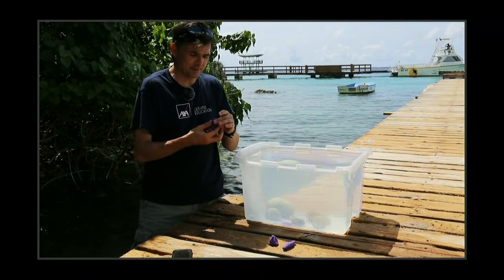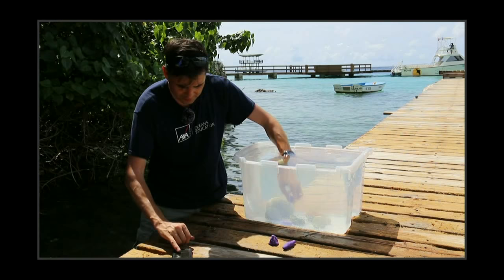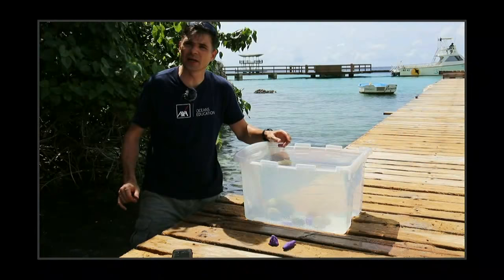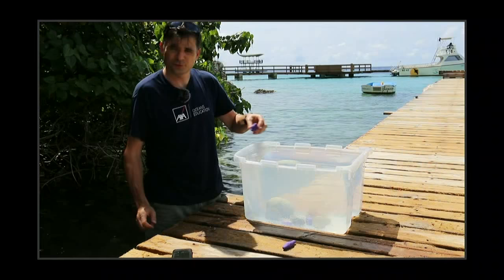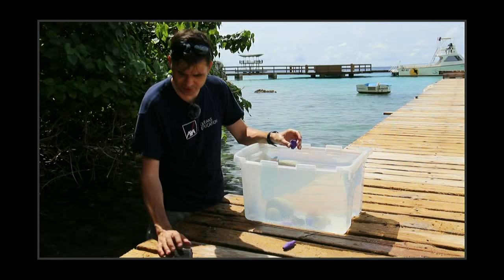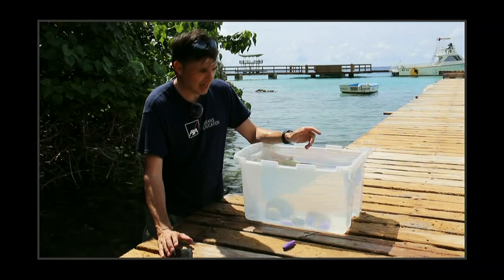We've now got the box shark of Bonaire. Do we think this is going to be faster or slower? That is 1.29 — one second 29. The triangle shark of Trinidad — I'm going to put it in point first. And that's 1.14.